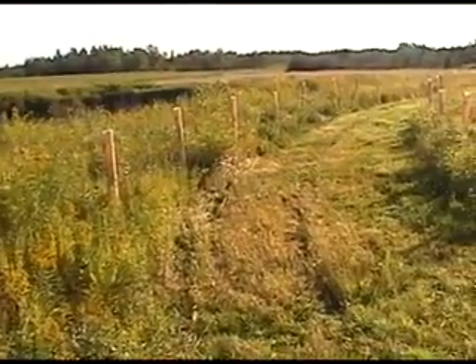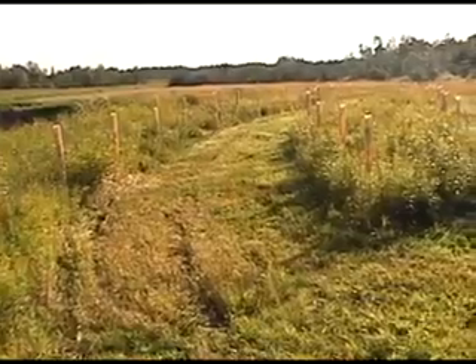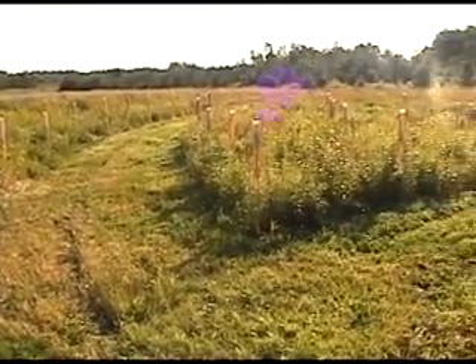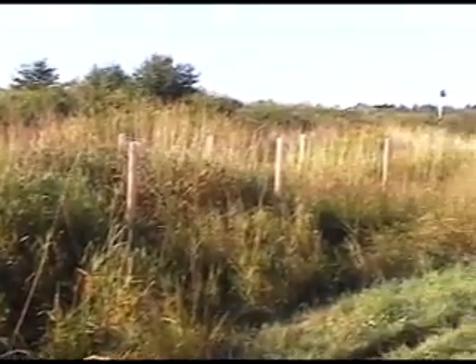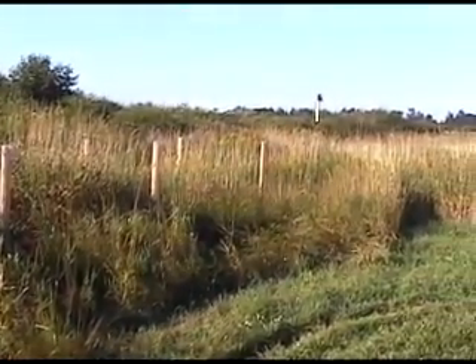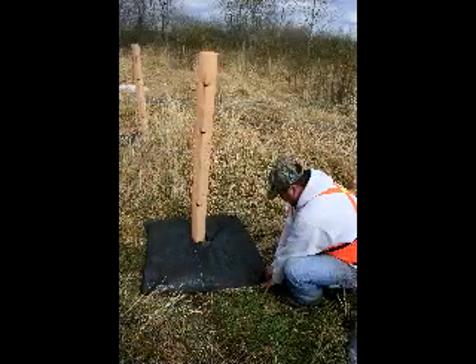On the north side of the property, we have planted a small wildlife apple orchard utilizing tree tubes and weed mats. Tree species that can survive the high moisture periods of swamps is limited. We have planted swamp white oak seedlings utilizing tree tubes and weed mats.